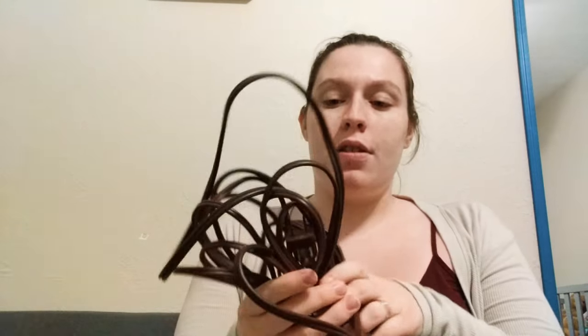I have two extension cords — they're a bit tangled. We got a tour of the hospital and the outlets are very far from the bed and even the pull-out couch my husband will be sleeping on, so that way we can charge phones and charge the laptop.